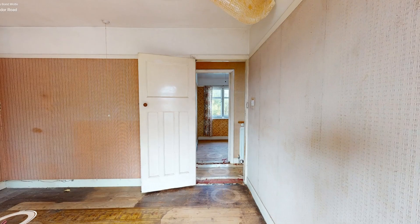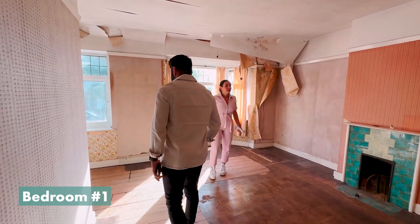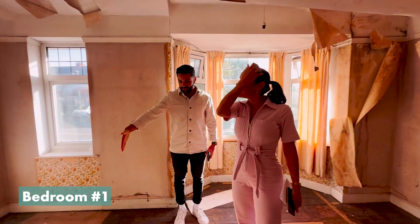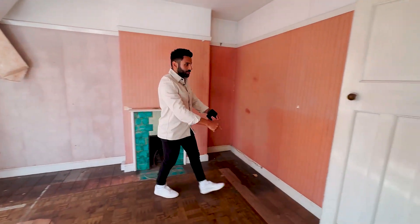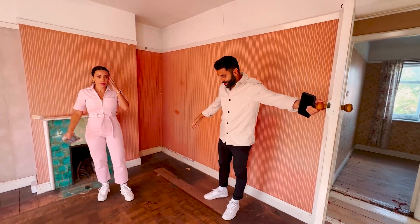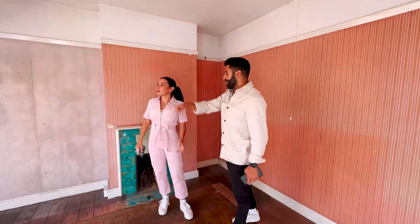Heading upstairs, there are three bedrooms. Starting in the biggest bedroom, on first impressions it looked a lot bigger online than in real life — I would describe it as a small double. We like to add en-suites where possible, but this space was a lot smaller in real life than it looks on video filmed on a wide angle lens, so we decided this bedroom would be best without an en-suite.